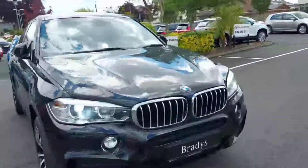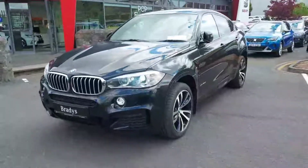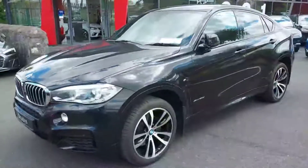So that's it guys for our BMW X6 commercial. For any more information please contact us on 01 869 2400. Thanks.